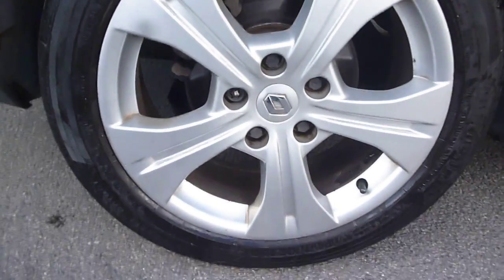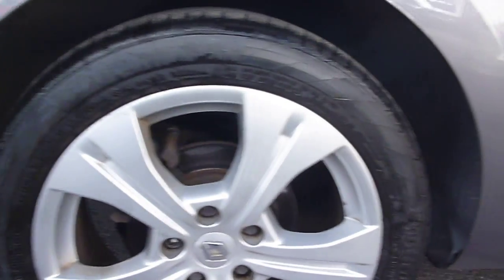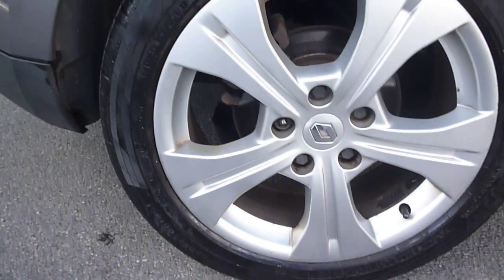The rear quarter — there's nothing of note there, it's generally all good, and your offside rear alloy also appears in good order.